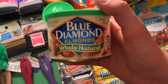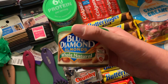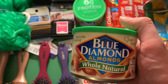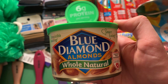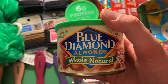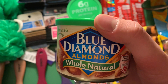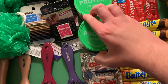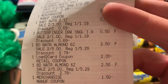The Blue Diamond Almonds — this is actually a really good deal. They are two for $5. There's a $2 off two Rite Aid loyalty card discount, and there's a $1.50 off two manufacturer coupon in a SmartSource insert — you can check a database for that. Both coupons work together, making them $1.50 for two cans of almonds, and that's confirmed.